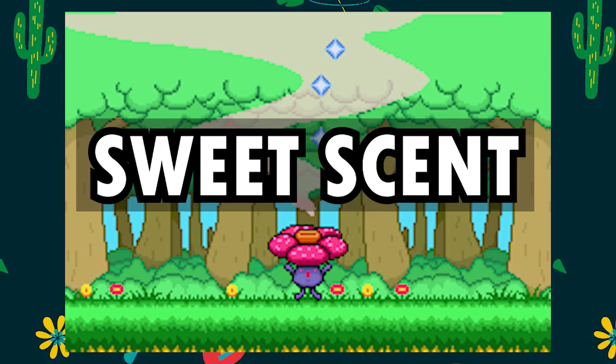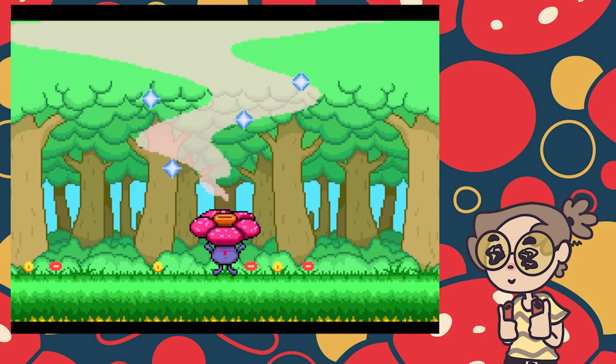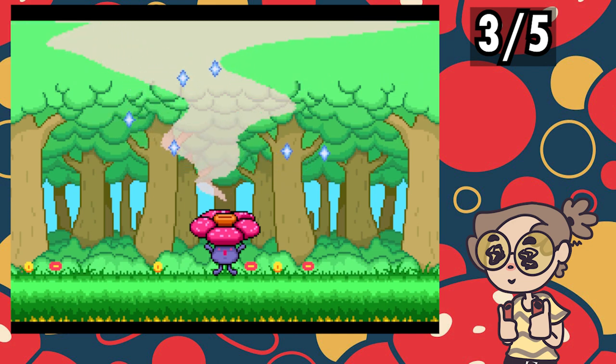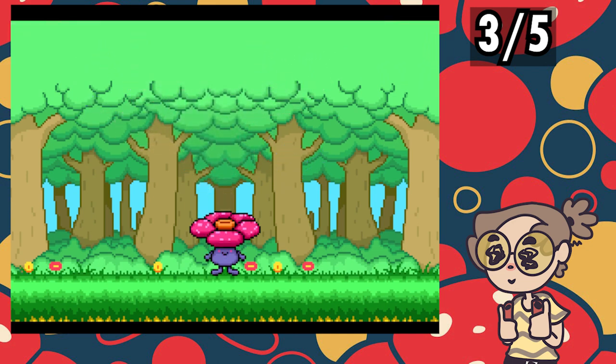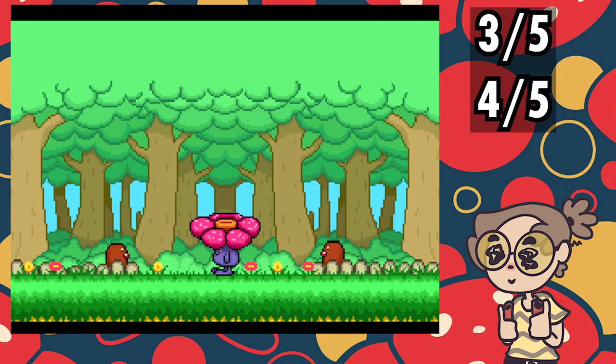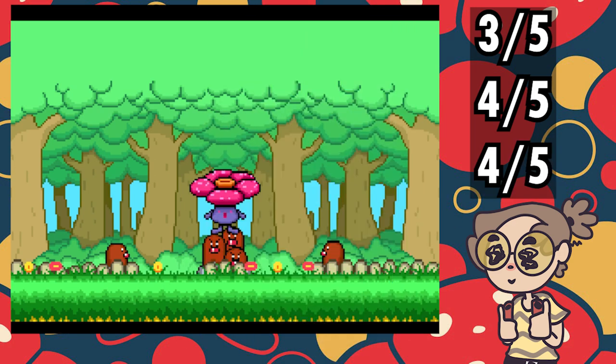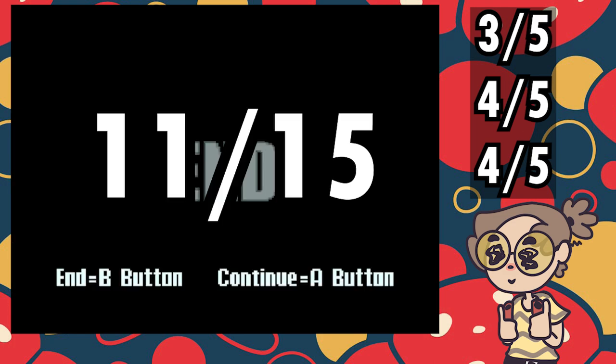In Sweet Scent, Vileplume goes to the forest previously visited by the Gloom from an earlier animation, meaning the scenery is about exactly the same — 3 out of 5. The story, however, has both a good ending and a bad ending. Vileplume may be met with only a swarm of Venonat who leave them lonely, or their scent may attract a family of Diglett and a Dugtrio who will provide them the companionship they need — 4 out of 5. Two endings with only 1 card is pretty nice — 4 out of 5. This leaves the animation with a total 11 out of 15.